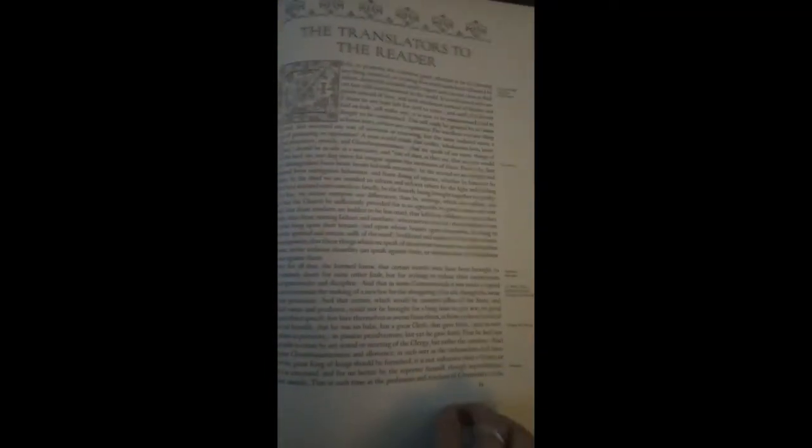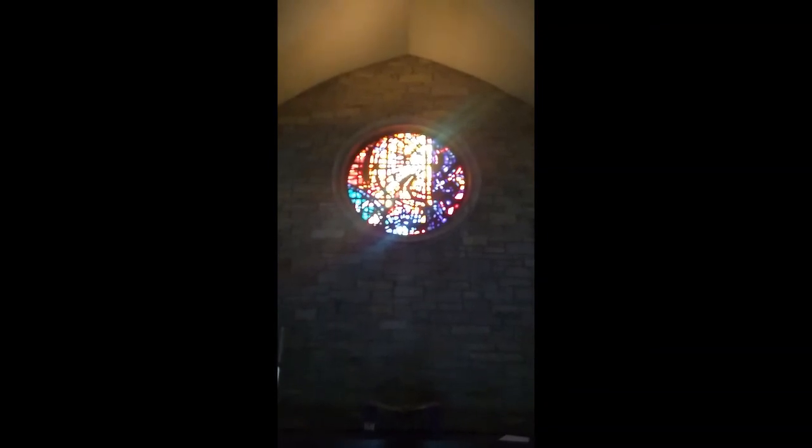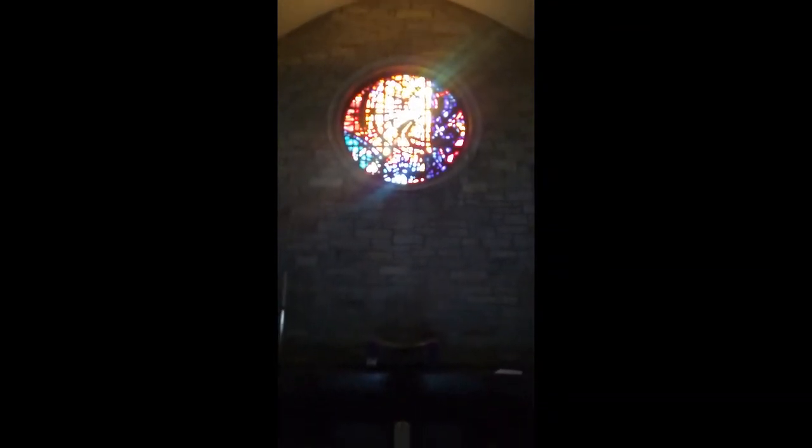And then all of the classic dedications that went with the King James Bible, the translations for the readers, and all of the other forwarding parts. But this particular Bible was given to our church and published in this massive form for us to have in our worship. Before I leave the chancel — anybody who's been in here for worship knows what that is. That's our Gabriel Loire window — the name is pronounced the same way as the Loire Valley in France, where some fairly decent wine comes from.